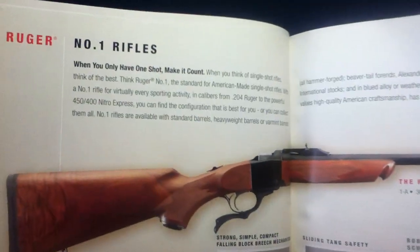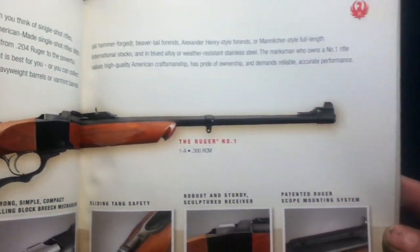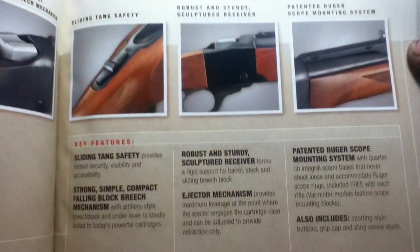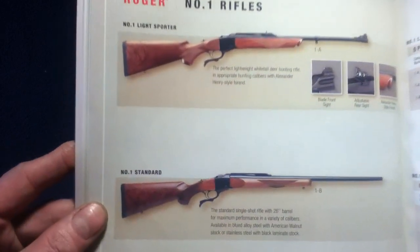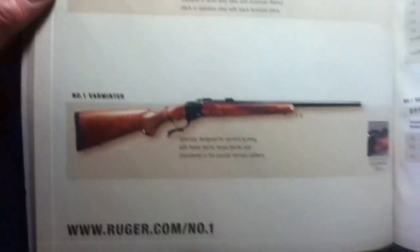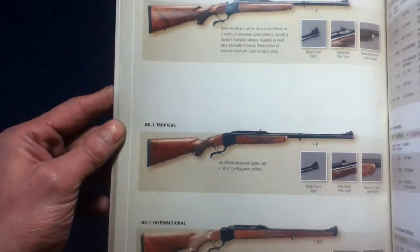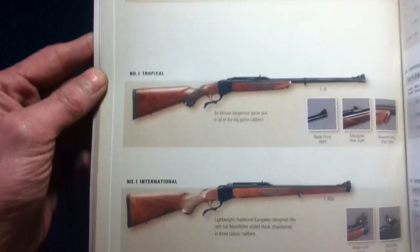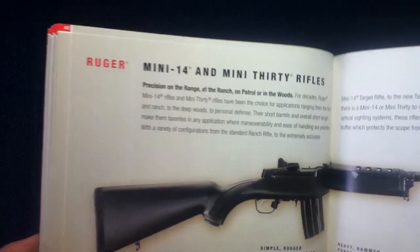Next is the Number 1 — a different type of action, this being single shot. There are variations including sporter, standard, and varminter, along with data tables. Configurations also vary, including the international model with a full-length forearm.